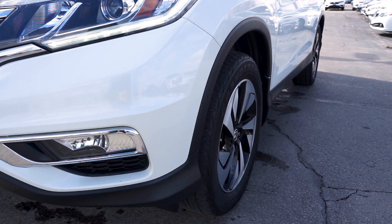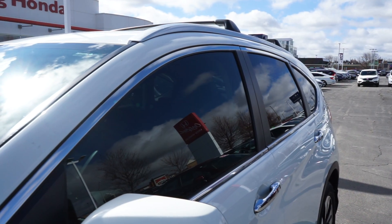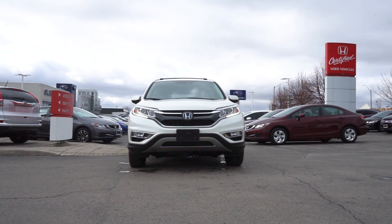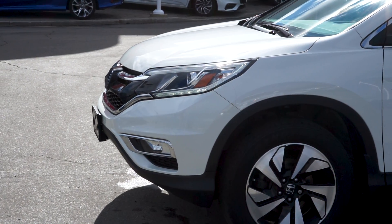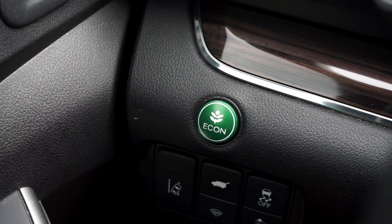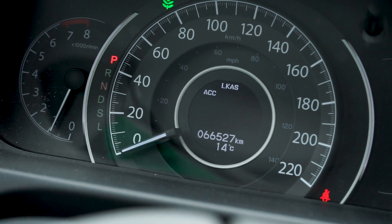It also comes with a clean set of OEM alloy wheels, and the previous owner invested in tinted windows, all-weather mats, and a trunk tray for extra protection. This vehicle is also Honda certified, allowing you the reliability and dependability Honda is known for. The 2.4L 4-cylinder engine with fuel economy mode for better fuel savings has up-to-date fluids and filters with just over 66,000 km on it.